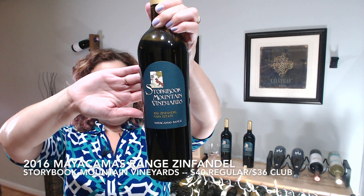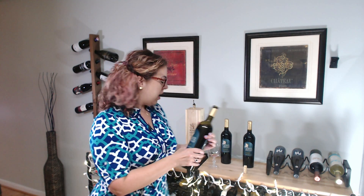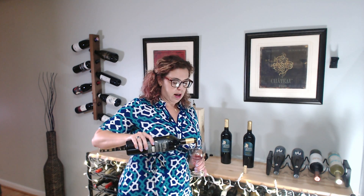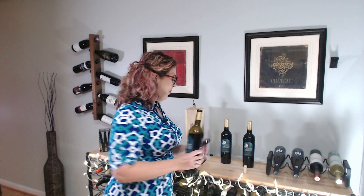This is the 2016 Mayacamas Range Zinfandel. Storybook Mountain is a green winery and they follow all organic practices, which I know is definitely important to some folks.